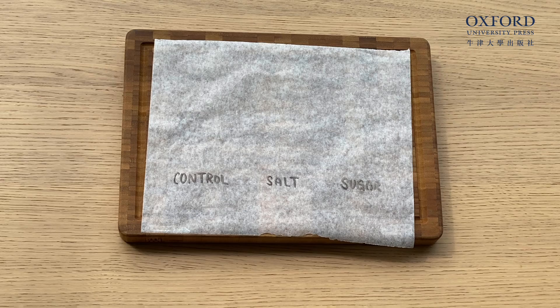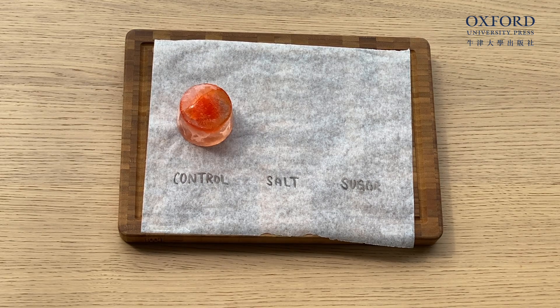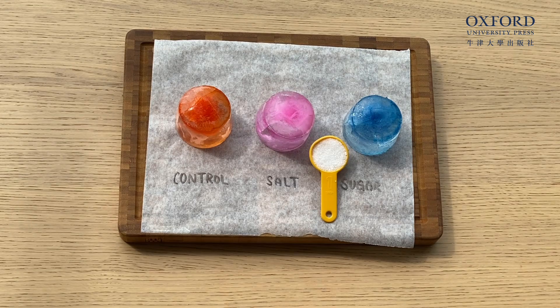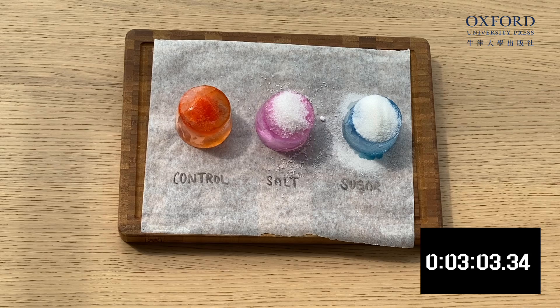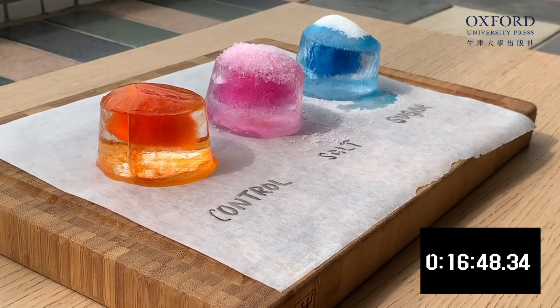You coming? Get a sheet of paper and write down 'control', 'salt', and 'sugar' so we know what to add to each ice cube. Control means we're not adding anything to it. Take the ice cube out of the freezer and add one tablespoon of sugar and salt to the ice.